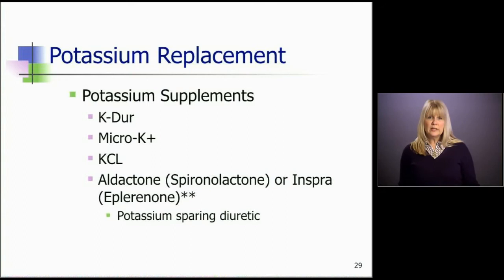These are all very familiar to you: K-Dur, Micro-K, KCl — those are the big thick white pills, I call them the horse pills, that we give all of our patients. Or the nasty orange liquid that we make them drink. But many of our patients need to be on these to keep potassium levels where they should be.